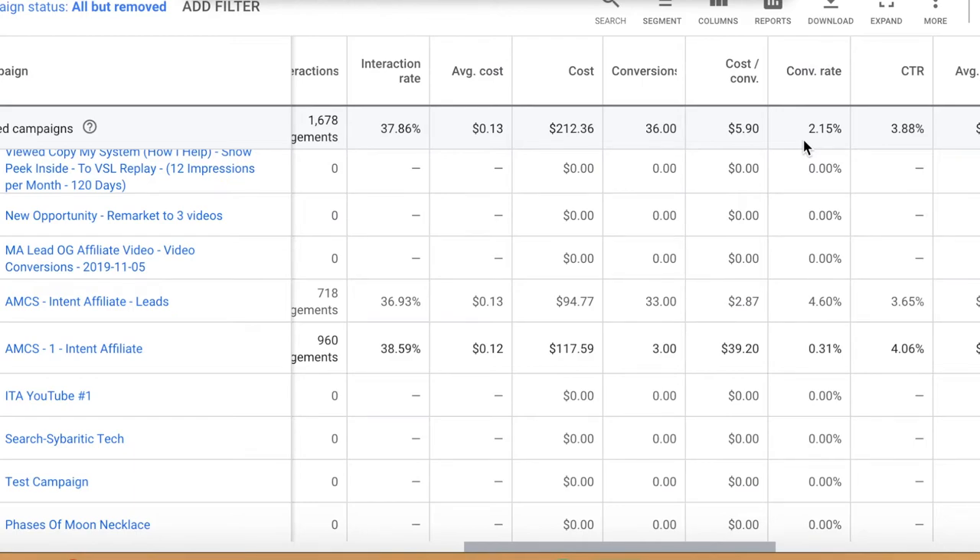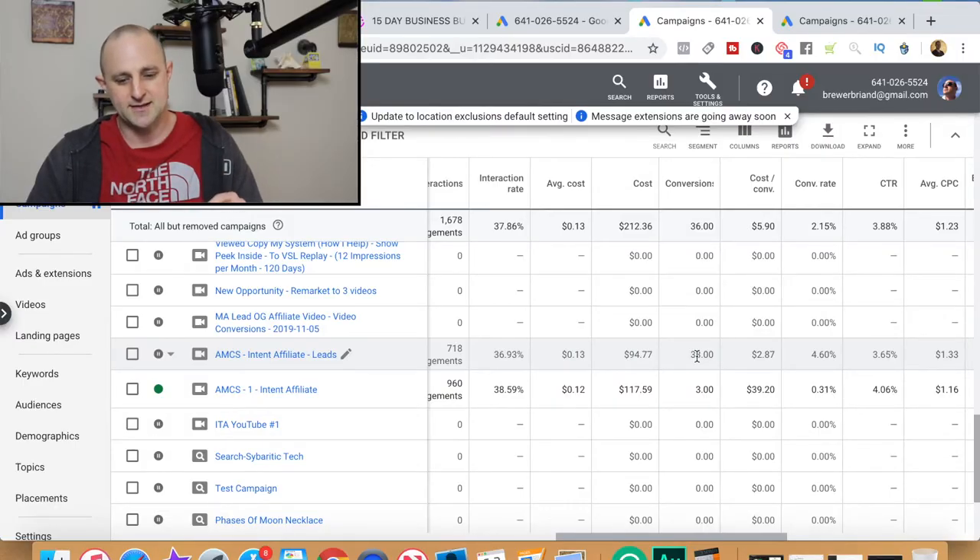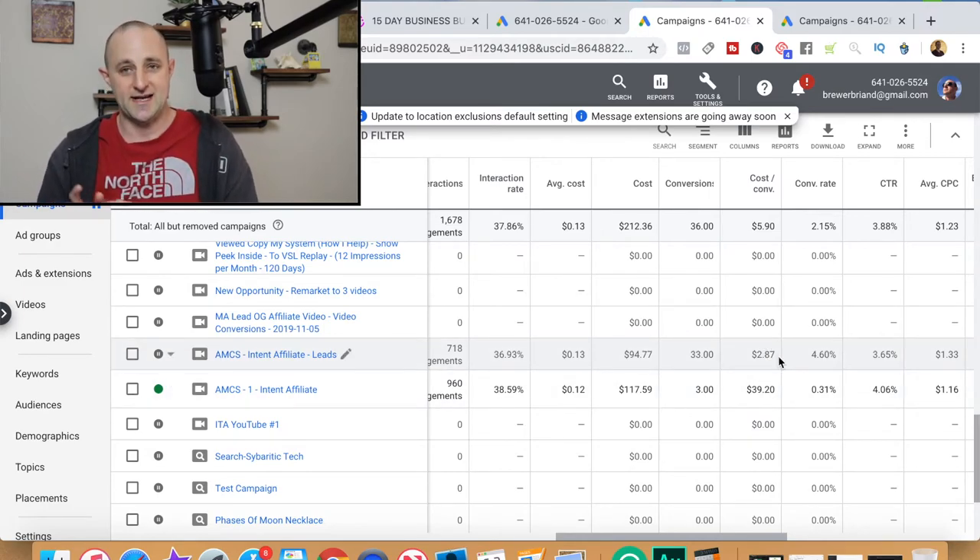This is an advertisement I just started running a couple of days ago. What I want you to look at is the campaign I ran to cold traffic — conversions for leads — which was just targeted traffic based on keywords. I targeted affiliate marketing keywords. I got 33 leads. It cost me $94 to get those 33 leads, and I'm getting $2.87 per lead. That's pretty cool at $2.87 per lead, and remember I'm making $6.05 per lead on the Legendary Marketer funnel I already set up.